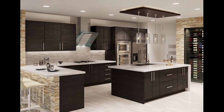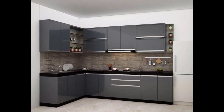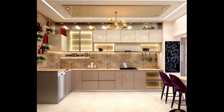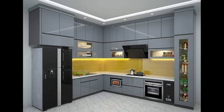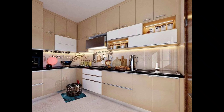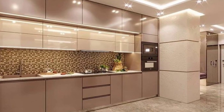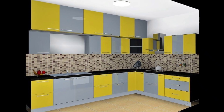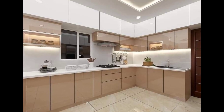Number four: prioritize efficient storage with features like pull-out shelves, deep drawers, and pantry organizers to maximize space and functionality. Number five: determine the cabinet layout based on your storage needs and available space. Consider options like open shelving, glass-front cabinets, and base cabinets with drawers.